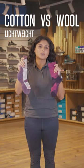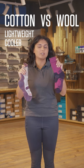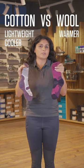Cotton versus wool. With a cotton sock you're getting really nice and lightweight, really good for summer months. Wool you're getting a little bit more insulation, a little bit more thermal if you're going on colder treks.